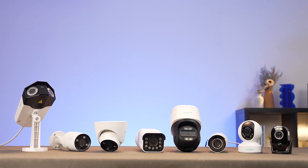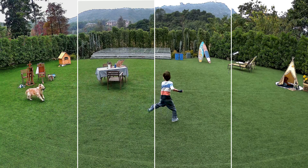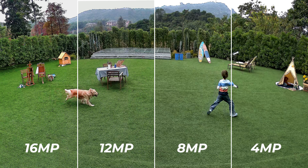And there you have it — the remarkable journey from 4 megapixels to the incredible clarity of 16 megapixels. We've witnessed the evolution of security cameras, each step bringing us closer to a future where every pixel matters.